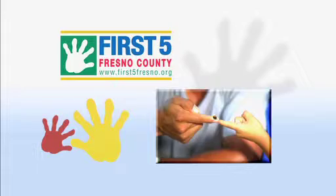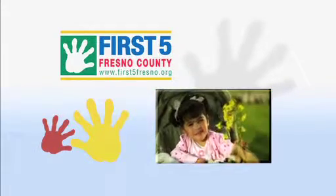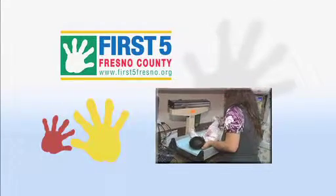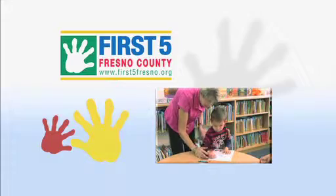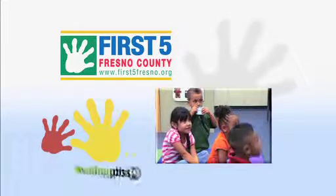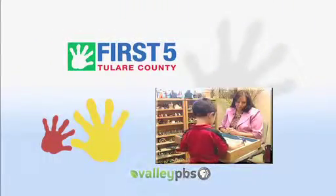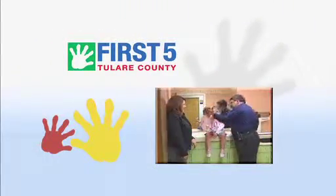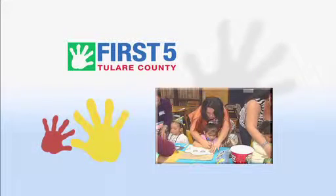This program funded in part by First 5 Fresno County. At First 5, we focus on the first five years of life. We fund programs and services that better the lives of children in Fresno County. Additional funding from First 5 Tulare County — changing lives and building futures, because it's all about the kids.